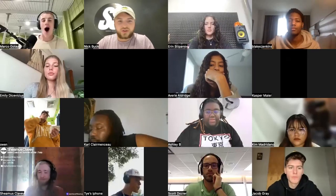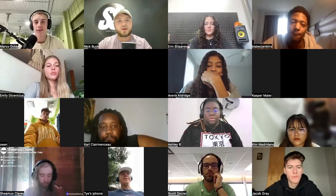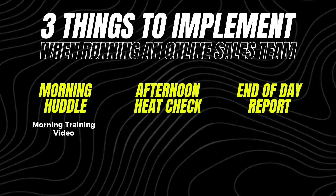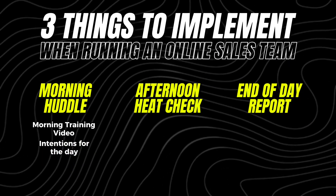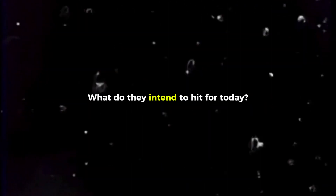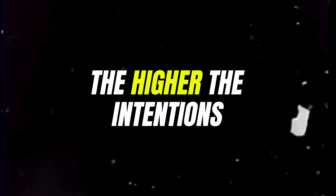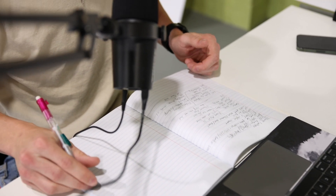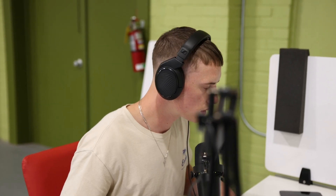Now we move into the morning huddle where the whole team is meeting on Zoom. The first thing everybody's going to do is go back to Slack and throw their intentions for the day — what do they intend to hit? We've found the higher the intentions, the better the production. If you intend to close five deals in a day, you're more likely to close five deals than if you put 'I intend to close two deals.'